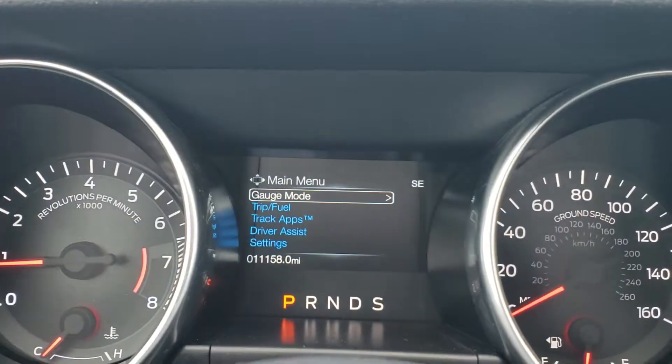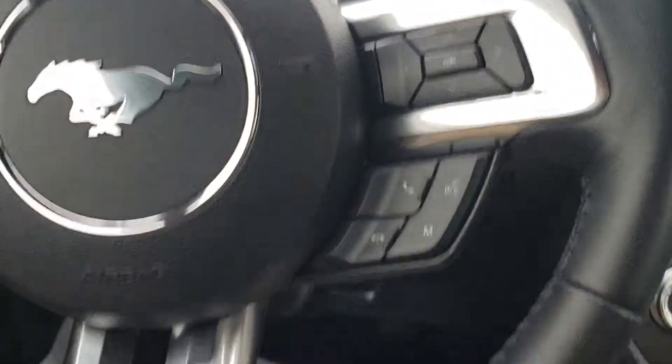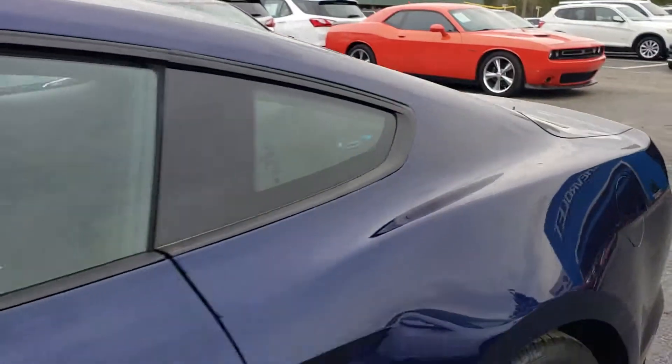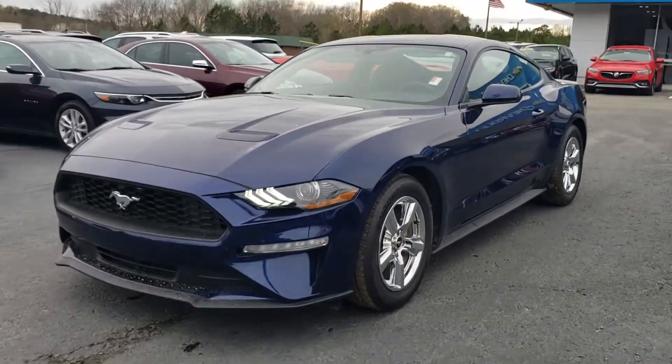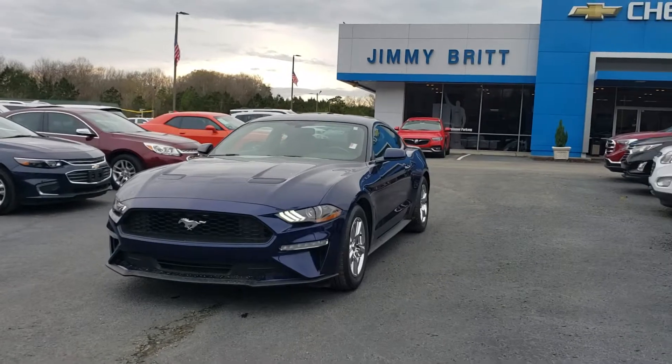Only 11,000 miles — how about that. Push to start, AC works fine, Bluetooth connectivity. It's actually really fast — it's a 2.3 liter turbo engine, over 300 horsepower. Stop by Jimmy Britt Chevrolet and take this amazing car for a drive.